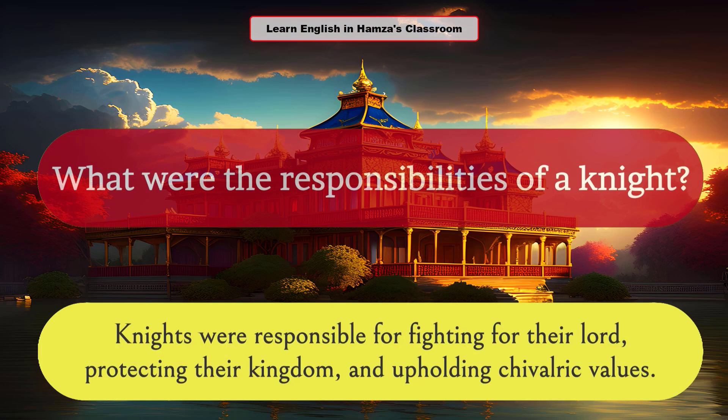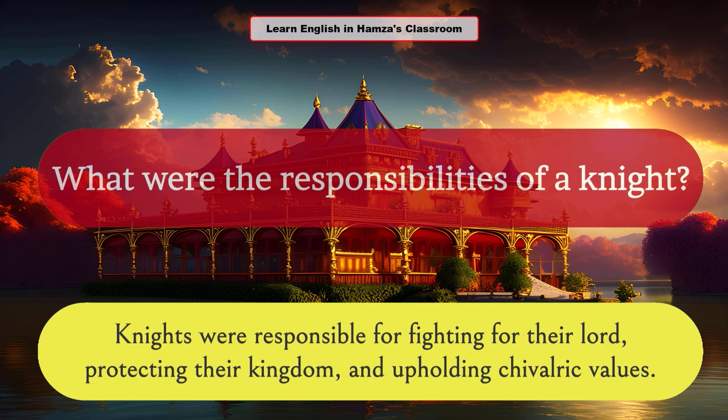What were the responsibilities of a knight? Knights were responsible for fighting for their lord, protecting their kingdom, and upholding chivalric values.